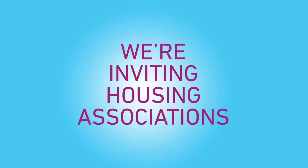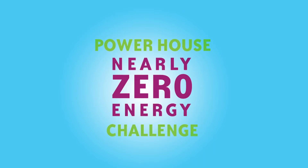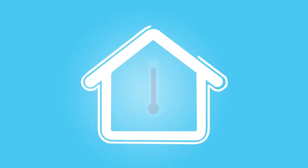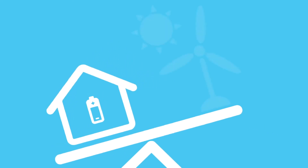We're inviting housing associations to learn more about the Powerhouse Nearly Zero Energy Challenge, which aims to boost energy efficiency in our homes, comprised of methods to insulate homes, cool them down and balance their energy usage with that provided by renewables.